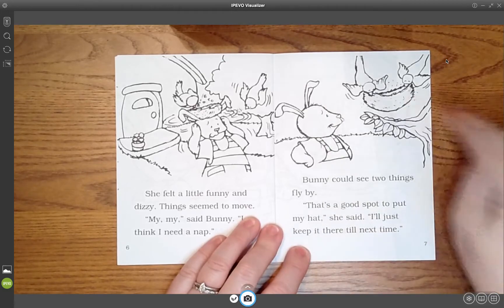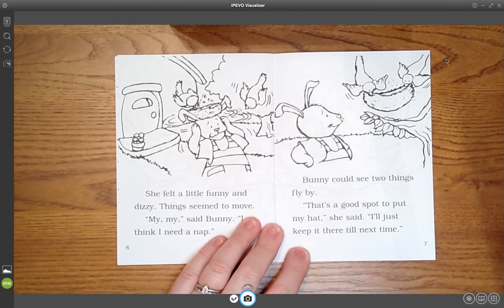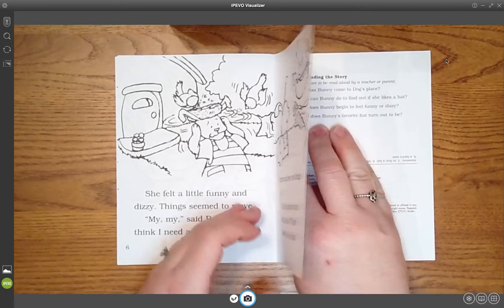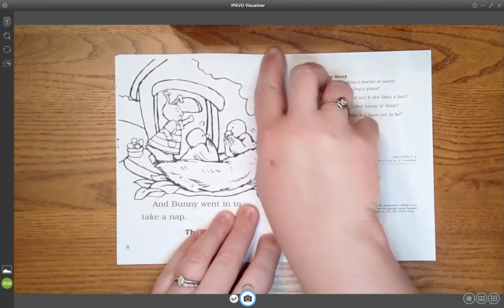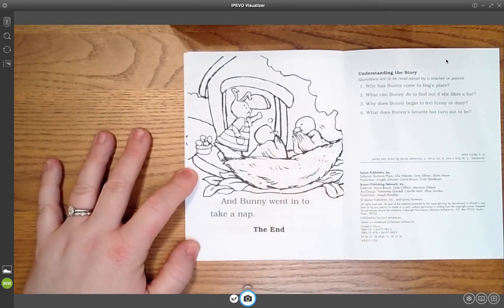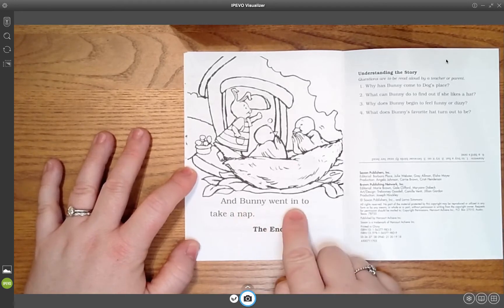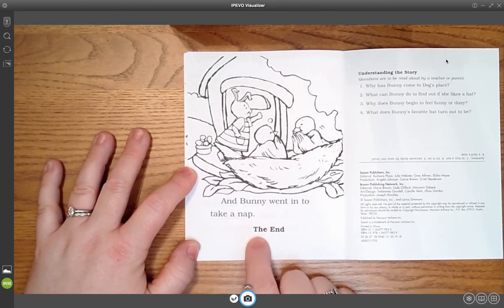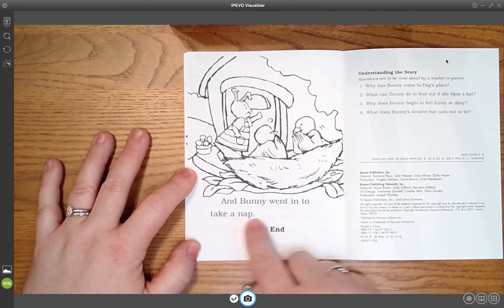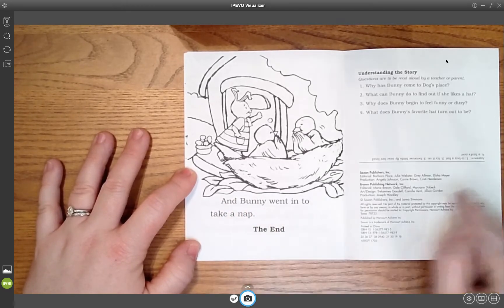So, who took the hat over there? Was it Bunny? No, it was the birds — they said we want our nest back. Let's look at this page. Looks like the birds are laughing. And Bunny went in to take a nap. The end. [Student echoes:] And Bunny went in to take a nap. The end.